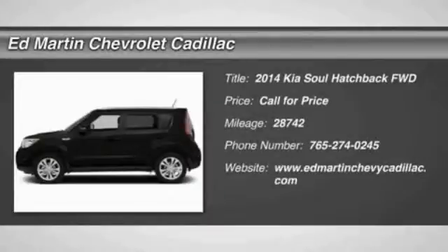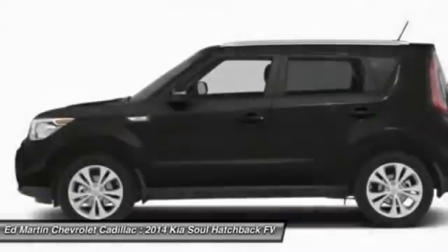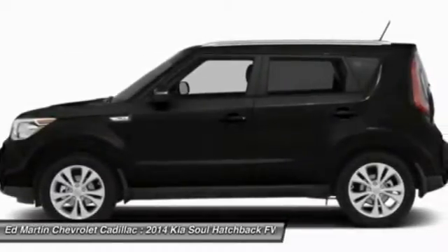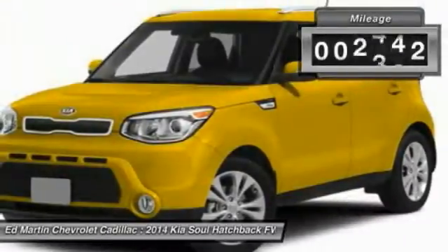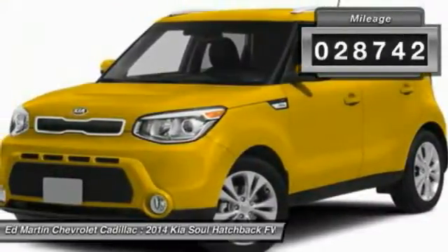The 2014 Soul. The Soul is quick and ready with its innovative, catchy style, a sharp, roomy, and well-fitted cabin, and a comprehensive list of safety and fun features. This vehicle has less than 30,000 miles.